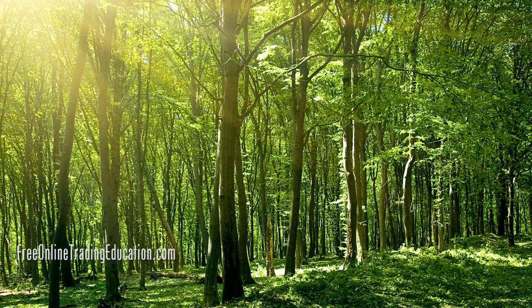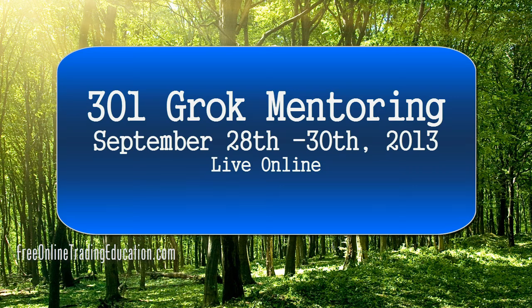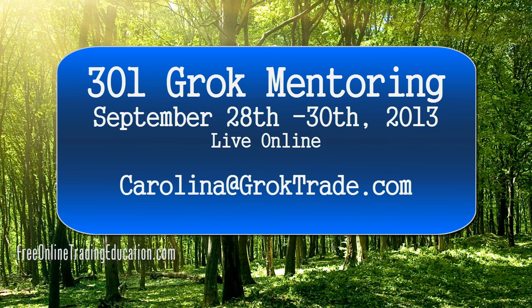Before we show you a trade, I just want to remind you that we do have a three-day 301 mentoring program going on. It's a three-day immersion — September 28th through 30th. If you're interested in more information regarding that, just contact Carolina at GrokTrade.com.